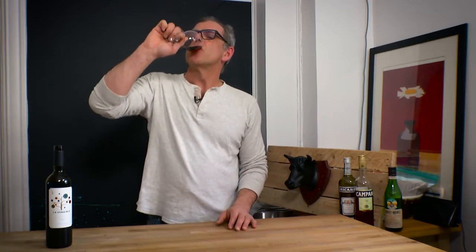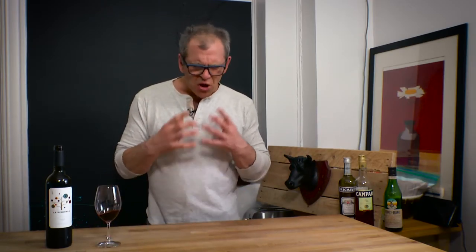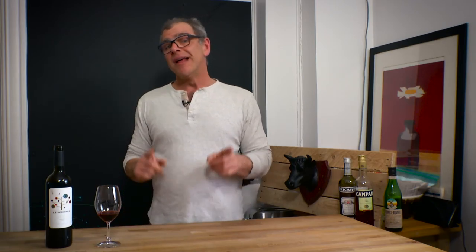The result? Gorgeous fruit. Good complexity. It just feels like you're biting into raw fruit. Absolutely beautiful. $19 — a little more expensive, but the quality is there. All fruit, no oak. That's what it's about. Talk to you next week.